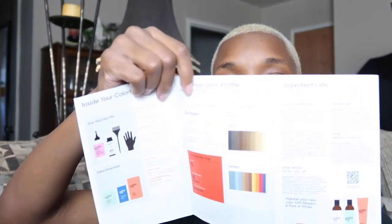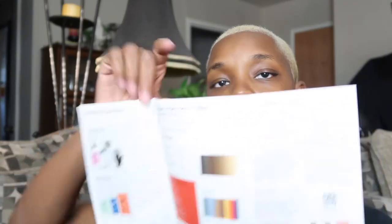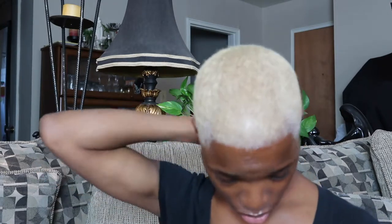This is the stain block — we're going to apply this first. This helps prevent any staining of the hair color onto your skin. You just want to put that around the areas, but don't apply it directly where the hair color will go because you don't want the color not to take. Just put it around the perimeter of your head and around the ears, because your ears always get dye dripped on them. Most of what they put in this little pack is not going to get used.